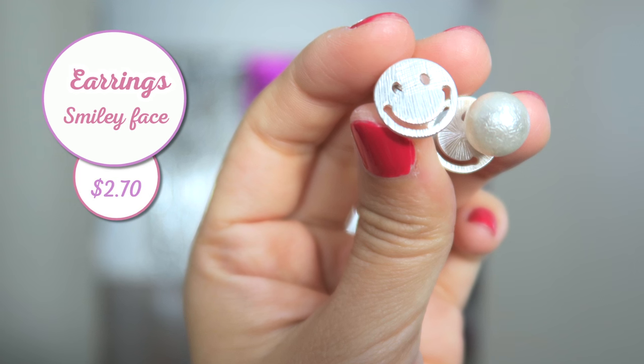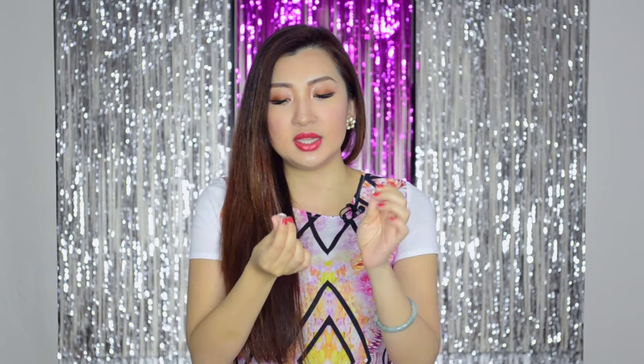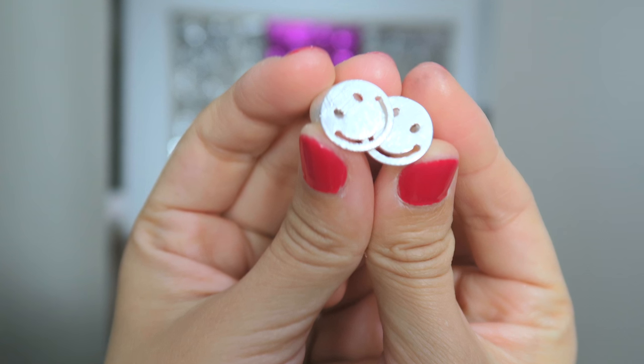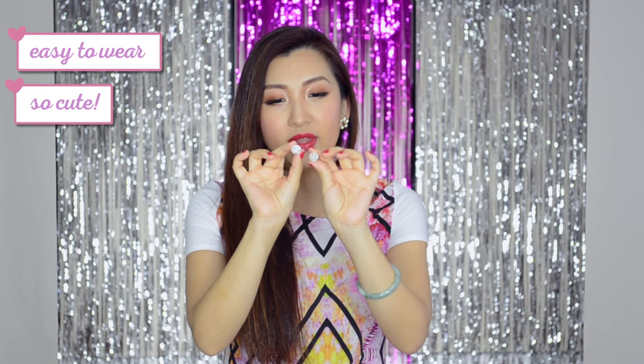I also want to mention these really cute earrings that I got in Japan — from the 300 yen store where everything was 300 yen. They're kind of a Christian Dior tribal earring inspired type of thing. It's got a smiley face and then a little pearl ball on the back. I actually got one for my best friend Julia as well — she's got the gold one and I've got the silver one. They're super fun and easy to wear, super cute, and easy to match with clothes.